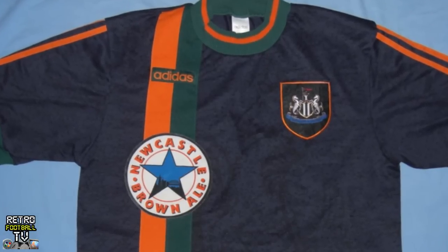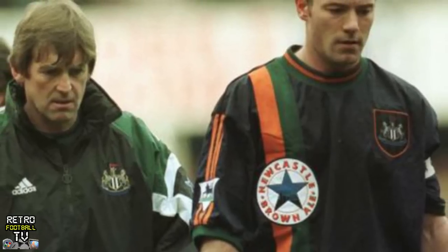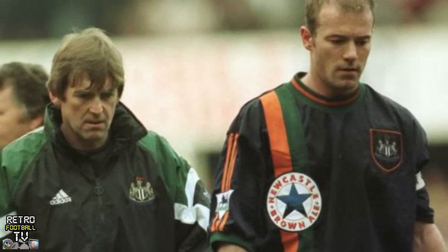The 90s was a crazy time, and no club sums that up better than Newcastle United — and no Newcastle United kit sums it up better than this one. Crazy color clashes? Oh yes. Moving the sponsor to an OCD-crippling position down the side of the shirt? Yeah, sure, why not. This gets a 90s rating of ten Geri from the Spice Girls' Union Jack dresses out of ten.